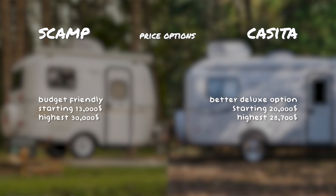Casita's highest price trailer is about $28,700, whereas Scamp's highest price trailer is about $30,000. So if you're looking for something more deluxe and not as budget-friendly, Casita is definitely the cheaper option.